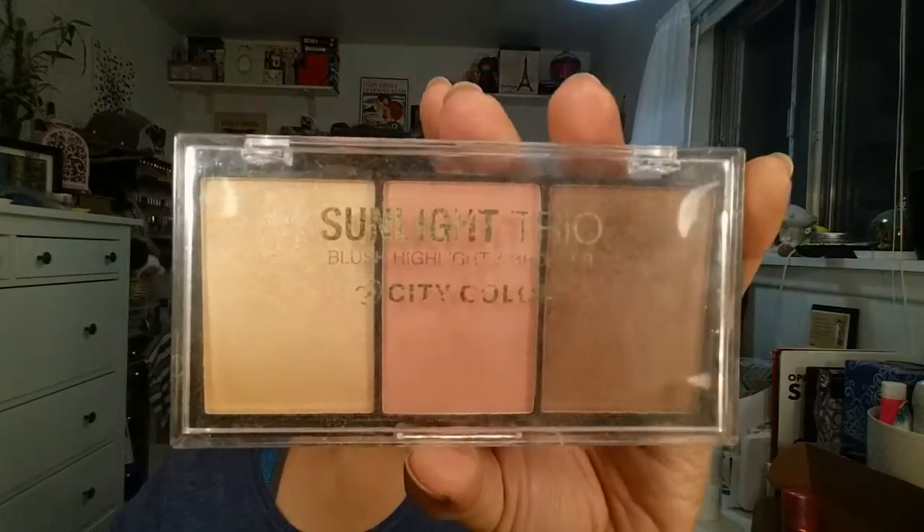Next is bronzer, but I want to do a darker, more defined contour. I'm going to use another City Color product — the Sunlight Trio. I'm taking the darker shade, which has a slight shimmer, using an Up and Up brush — those are from Target. The BB cream I was using is really light, so I want to go a little heavier with contouring just to bring some life back into my face, because when you're sick you look even paler than usual.